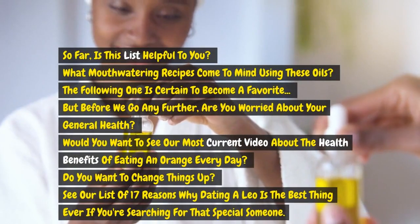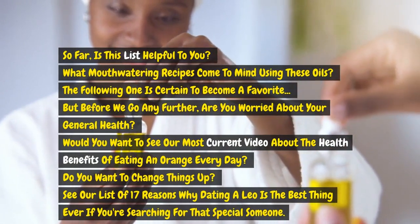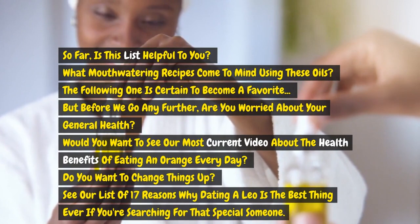So far, is this list helpful to you? What mouth-watering recipes come to mind using these oils? The following one is certain to become a favorite.